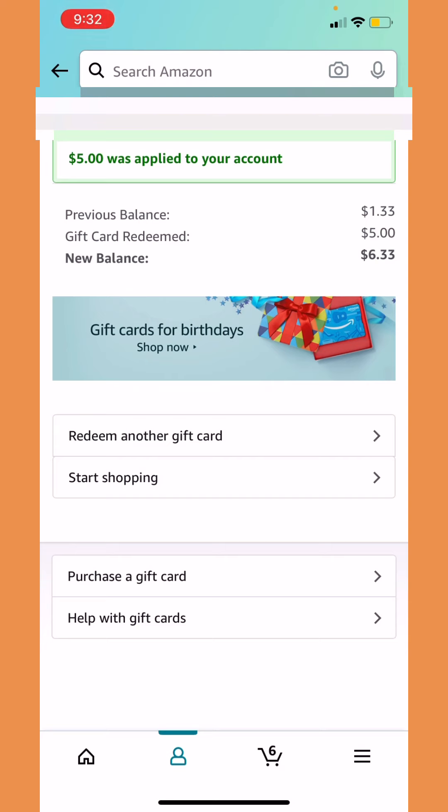If you guys haven't used the Zogo app yet, I really recommend you do, because Fetch Rewards right now is really strict. I will have a Fetch Rewards video coming up soon, so don't worry — I will still post about Fetch Rewards, but I just wanted to talk about the Zogo app and other apps on the side. If you guys keep getting banned and don't want to restart your phone, you can download other apps that will give you gift cards. They don't have Visa but they do have Apple and Amazon. I just went through the whole process of redeeming an Amazon gift card.